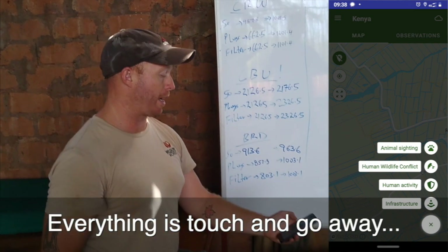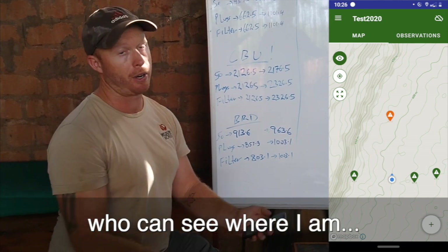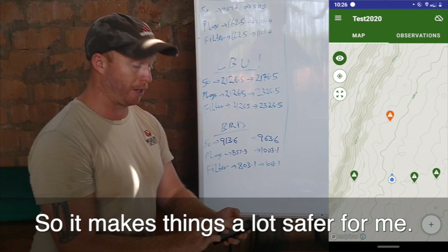Everything is a touch away and I'm being safely tracked and followed by our office. You'll see where I am at any point during my flight, so it makes things a lot safer for me.